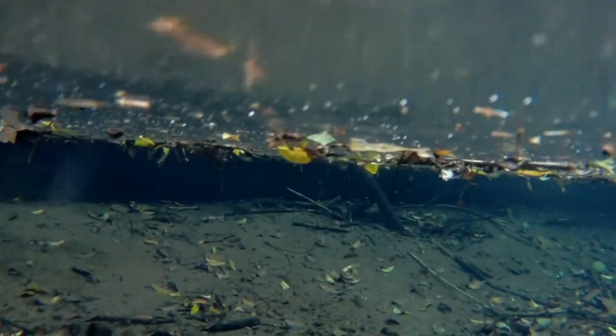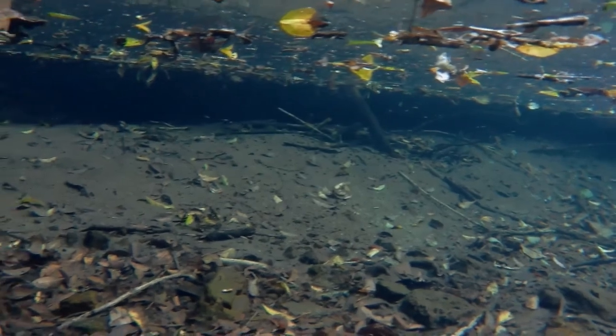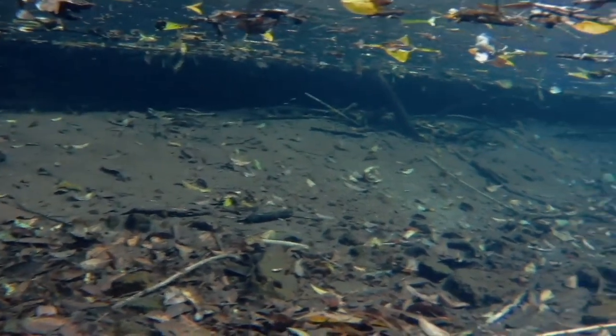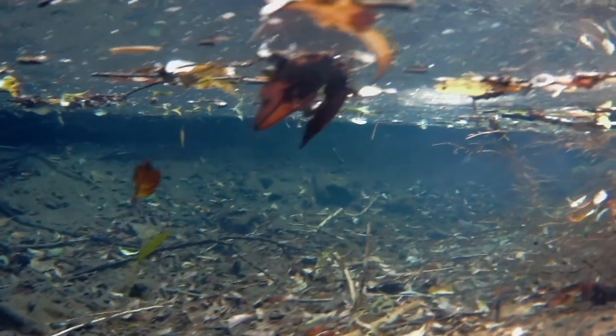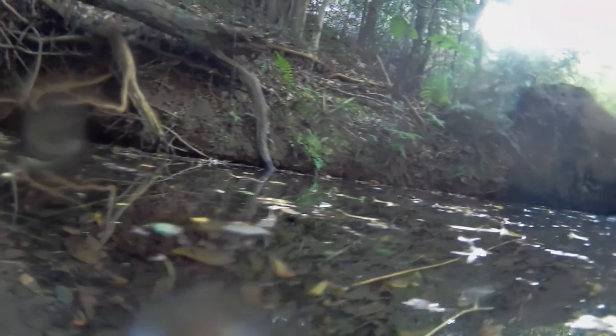Now we go underwater again and get to see this other pool of blue eyes, which was separated from the first pool. And you can see there's just so many of them. We didn't see any shrimp, so these blue eyes must be living off insects that are landing on the water - mosquitoes. They're great at keeping pests under control.